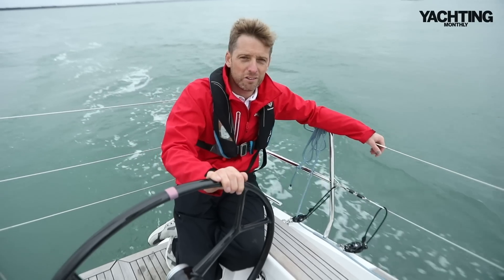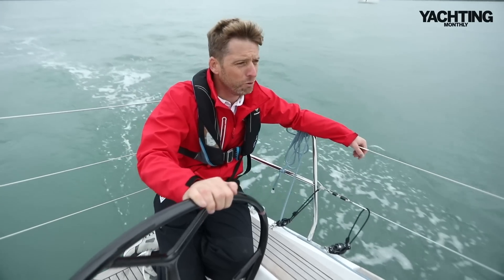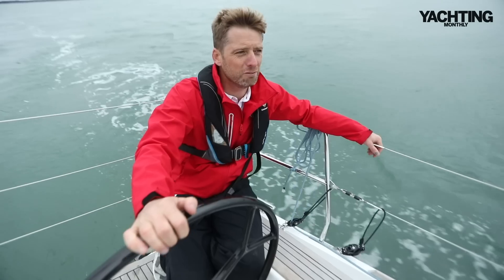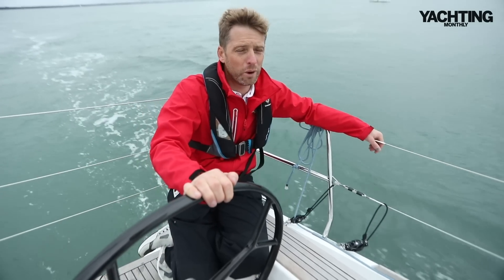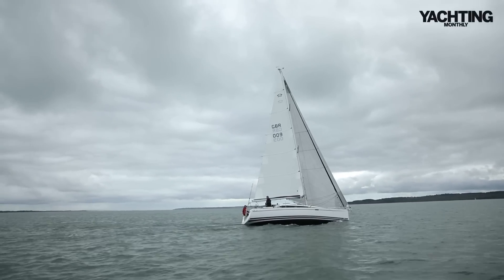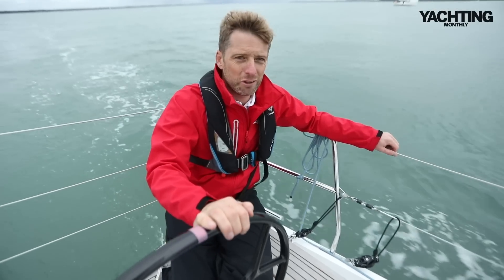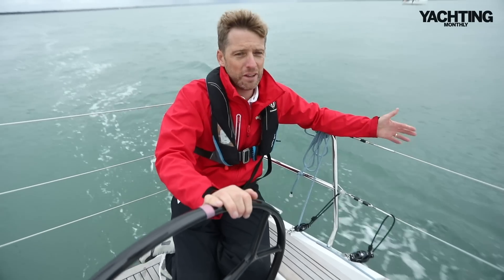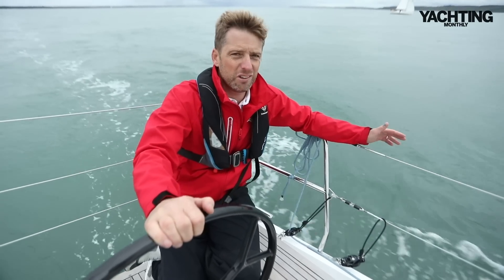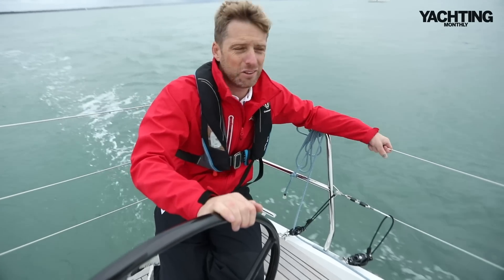The Arcona 345 is a performance cruiser, or a cruiser-racer. It's easy to be put off by that — nobody wants to be cruising on a boat that's really twitchy and sensitive, but that's a long way from what this boat is actually about. She's really nice to sail, as you'd expect from an Arcona. We tested the 340 ten years ago for Yachting Monthly and loved it, and this boat is a development of that — a bit more refined with some nice design tweaks.